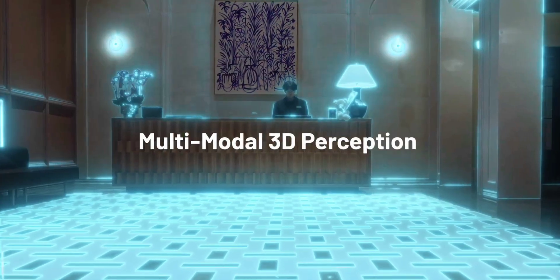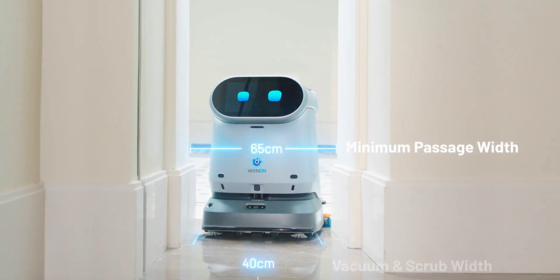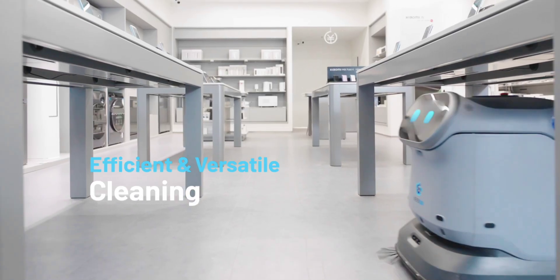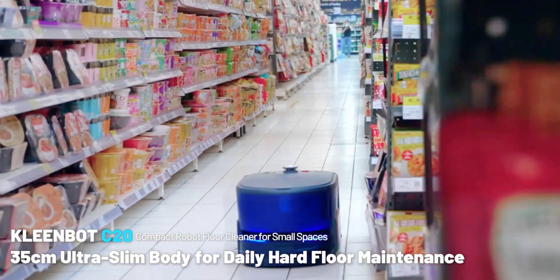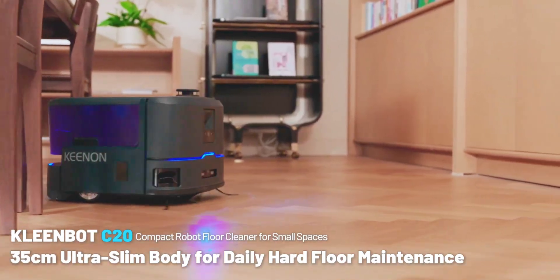Real-time changes are shown on an 11.6-inch monitor. The C55's resume-cleaning capabilities, automated recharging, and multi-robot collaboration make it perfect for airports and shopping centers. The 35 cm thin body of the small C20 makes it ideal for confined areas like convenience stores and workplaces.